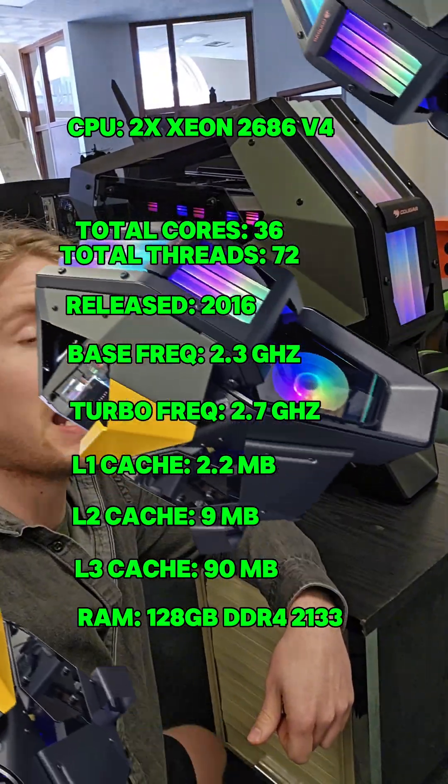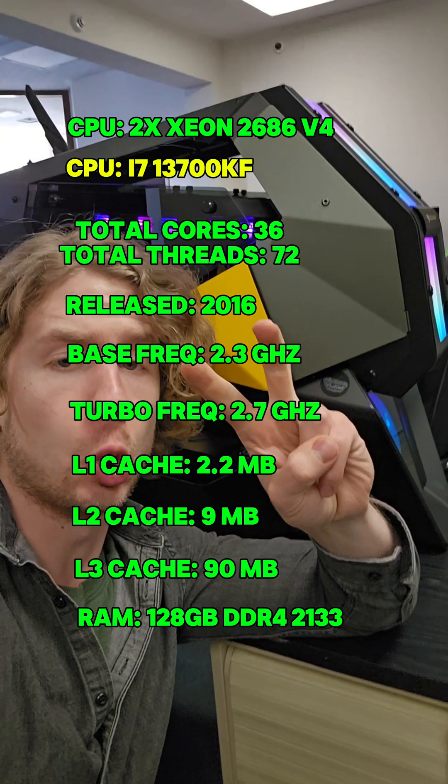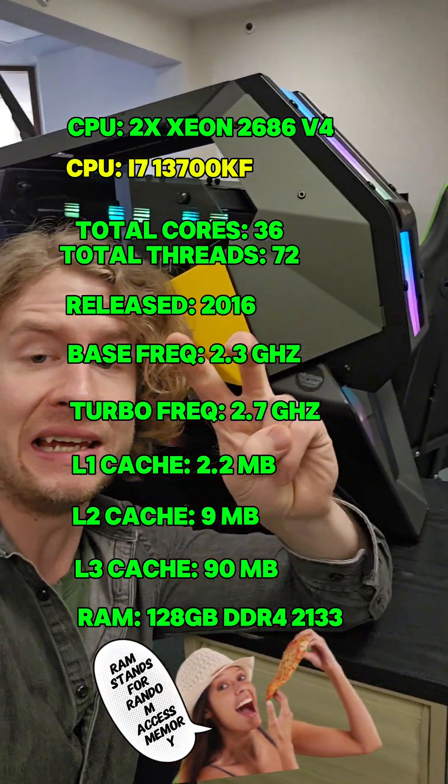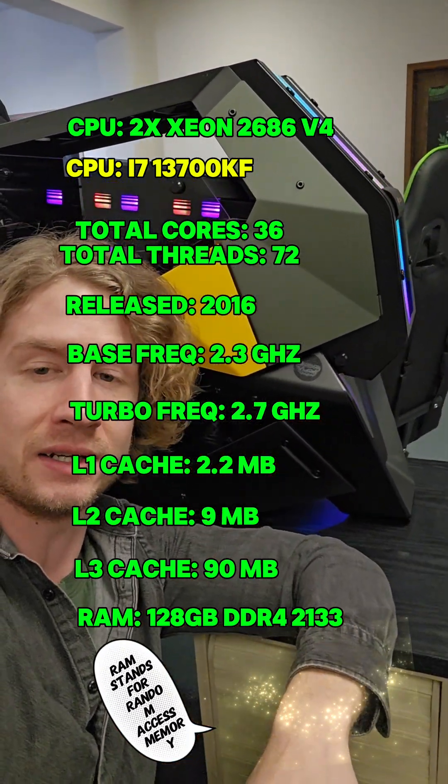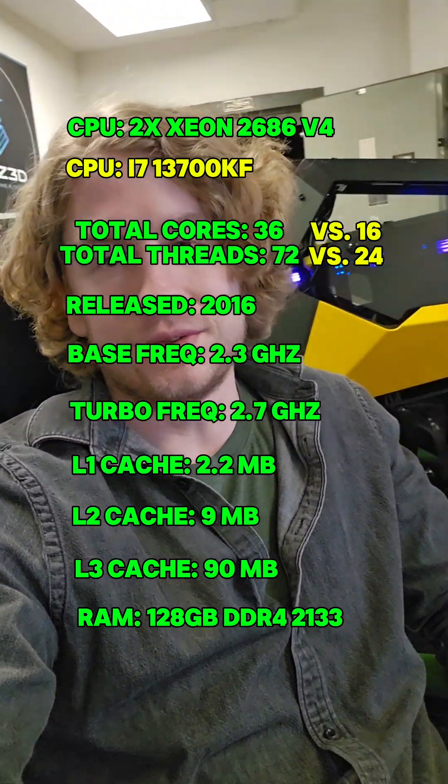We're testing the Thundercat — the i7-13700KF. This thing has 8 P-cores (performance cores) and 8 E-cores (efficiency cores), for a total of 16 cores and 24 threads. This CPU launched at the end of 2022.